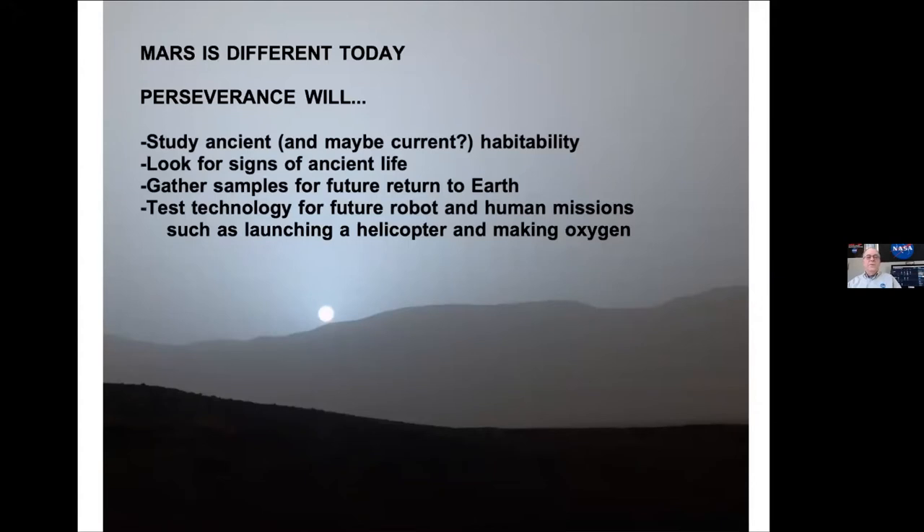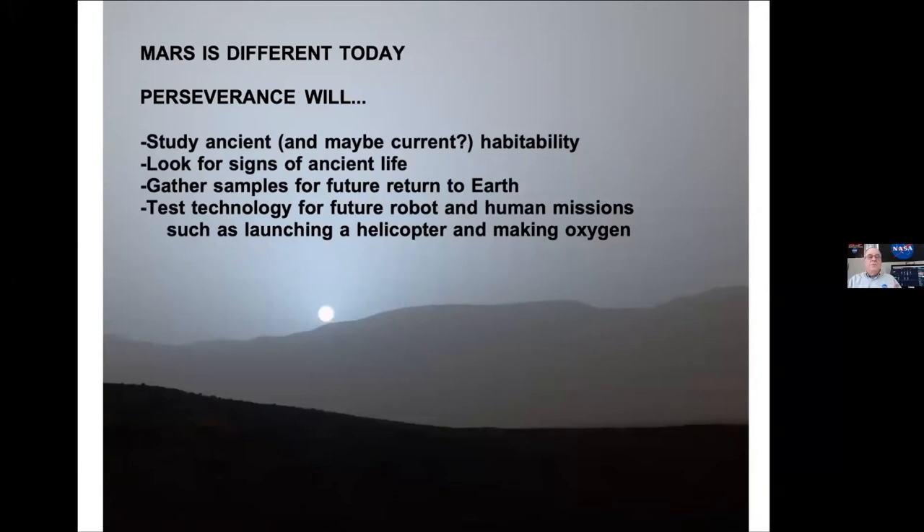Other cool things we're doing: we're gathering Mars dirt samples for later missions to bring back to Earth. We're also testing future technologies, like making oxygen for astronauts to breathe, making water, and flying helicopters. This Mars Perseverance robot has a helicopter on it — the first time we've ever put a helicopter anywhere besides on Earth.